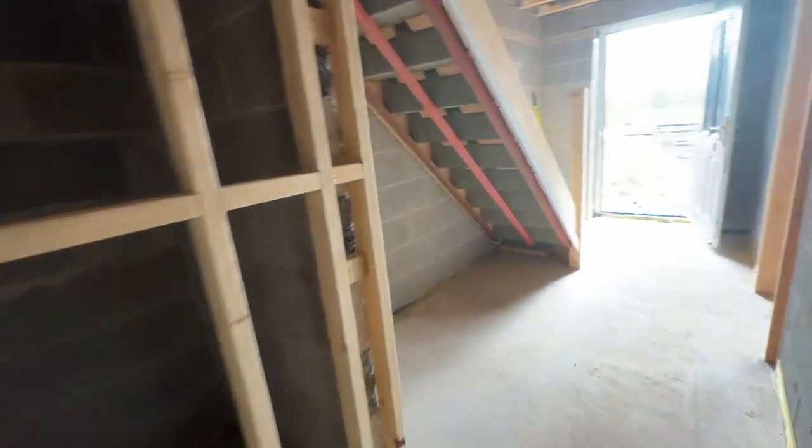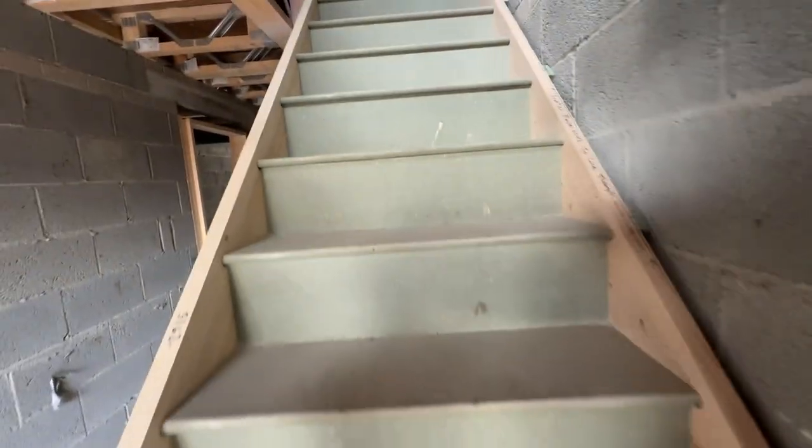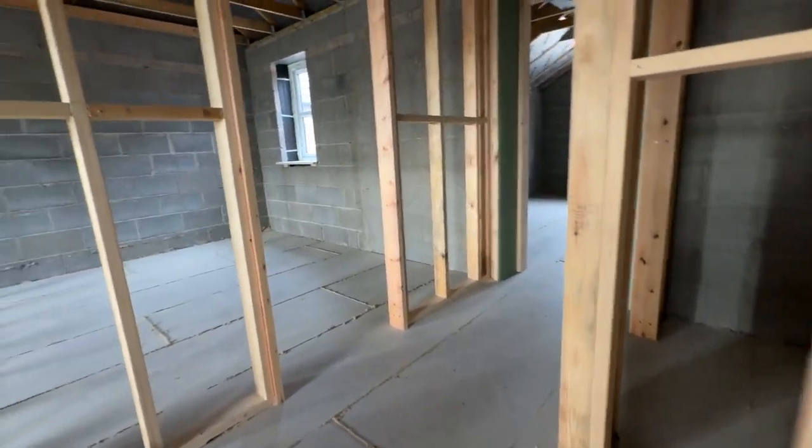Just coming back through here now and we'll take you upstairs. As we go upstairs, we have four bedrooms and three bathrooms.